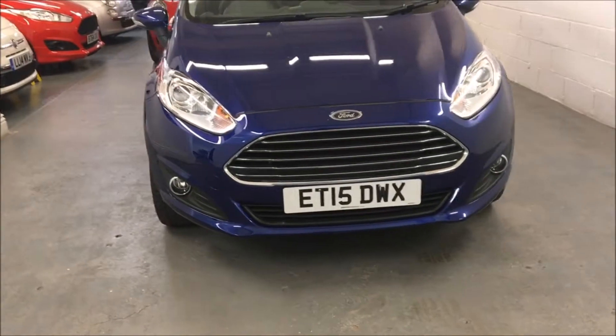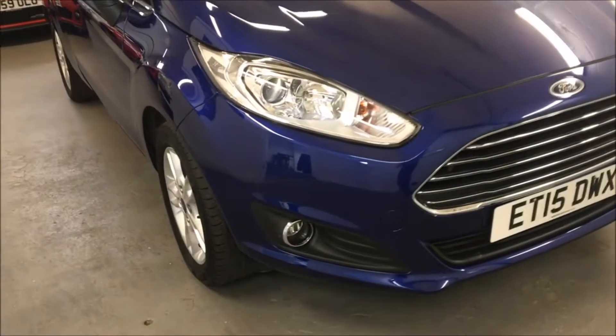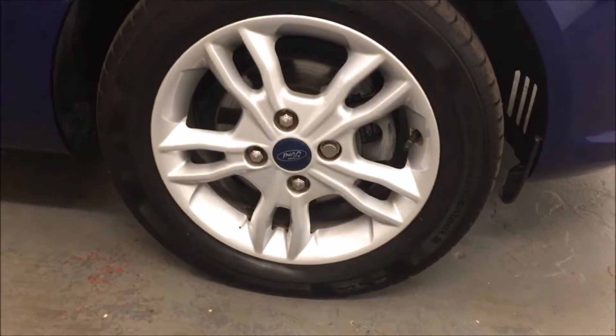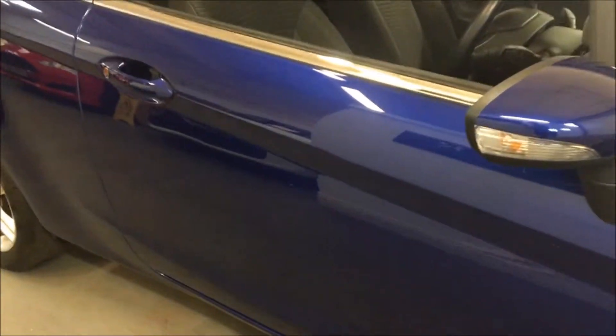This is our 2015 Ford Fiesta, the 1.25 ZTEC, finished in deep impact blue metallic. The car has one private owner from new. It does benefit from a full Ford service history and it's got the balance of the Ford manufacturer's warranty running through until June 2018.